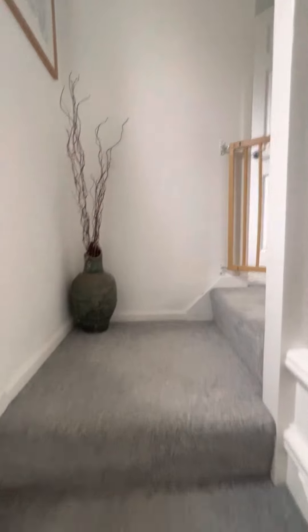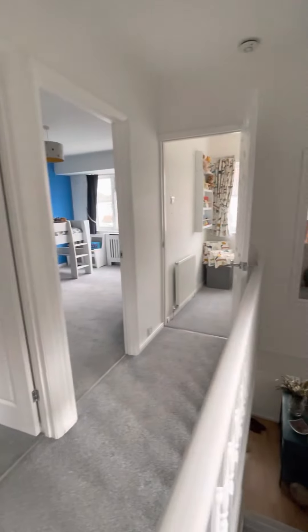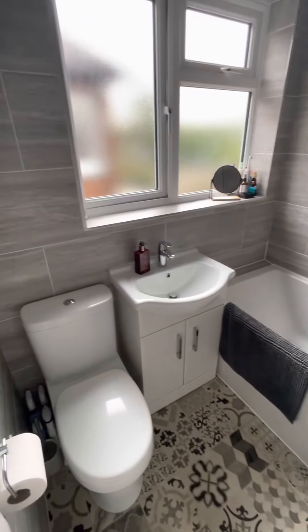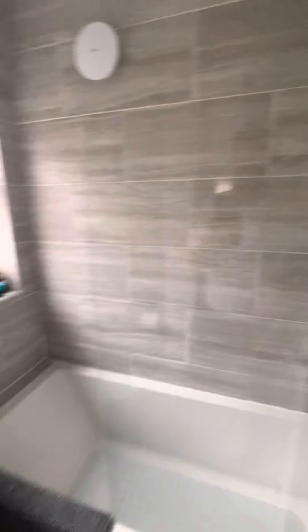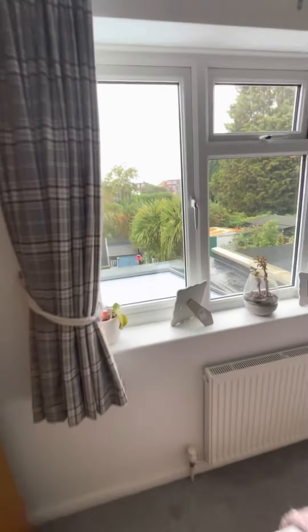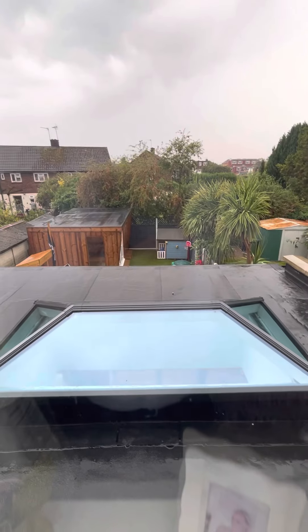As we come upstairs, that good quality in terms of condition and presentation flows all the way through. We've got the bathroom with a shower over bath. We've got a double bedroom to the rear, and I'll show you the top of that roof lantern which looks really pretty — a nice open outlook.